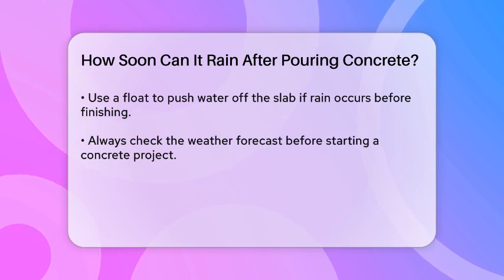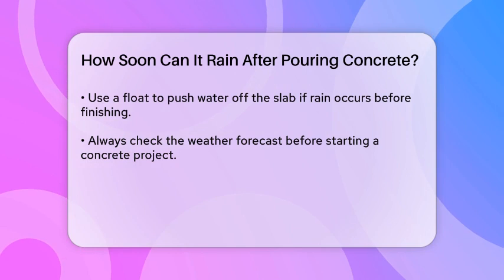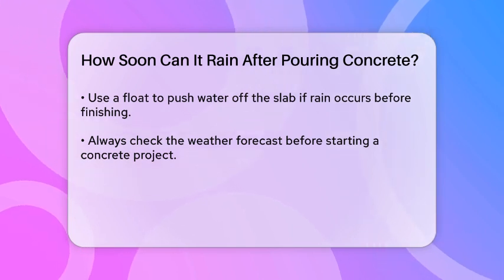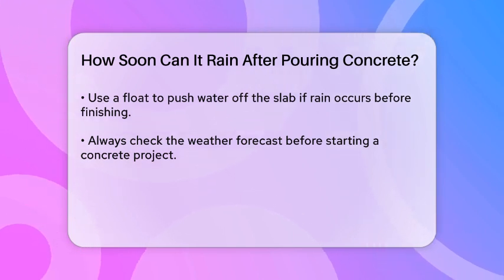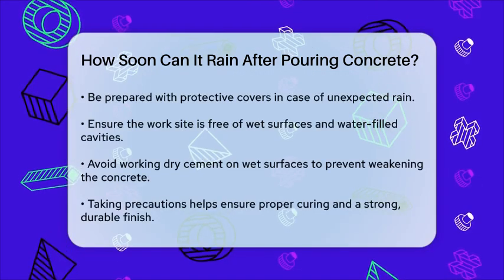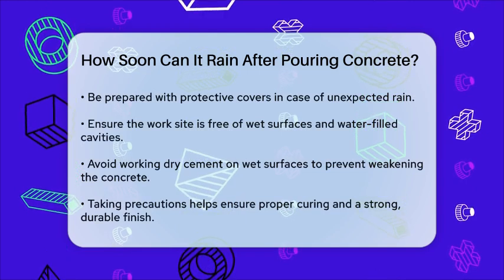To summarize: if it rains within the first two hours after pouring concrete, it's crucial to cover the surface to protect it. If the rain comes after four to eight hours, the damage is likely to be minimal, but good drainage and some protection are still necessary.